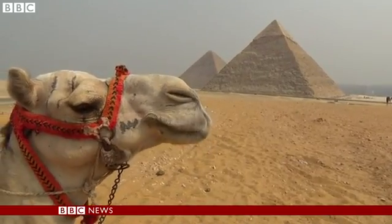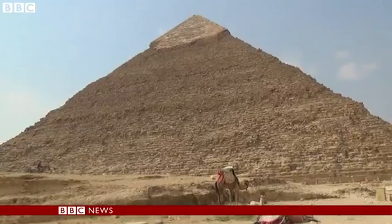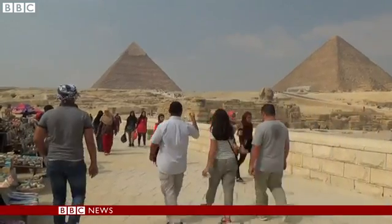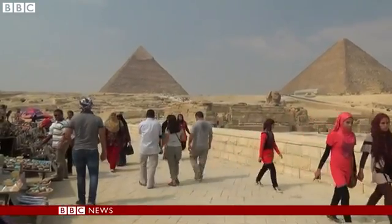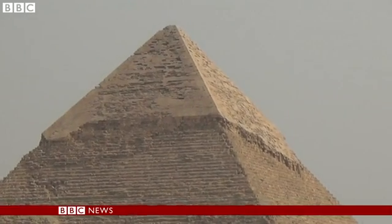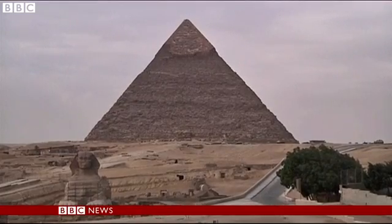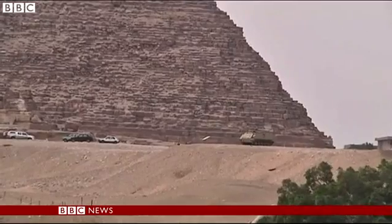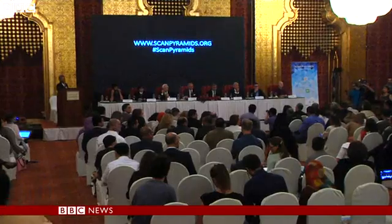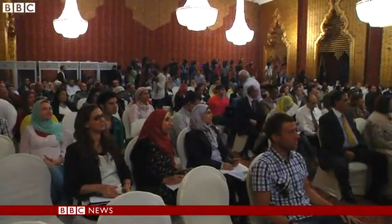These pyramids are over 4,000 years old. Now modern cutting-edge technology is to be used to reveal their secrets. Previous missions have attempted to unravel the pyramid's mysteries, but archaeologists have yet to come up with a concrete theory explaining how they were built or what they may hide. Scientists from Egypt, France, Canada and Japan say modern infrared technology and advanced detectors will ensure there will be no intrusive damage as they carry out their search.